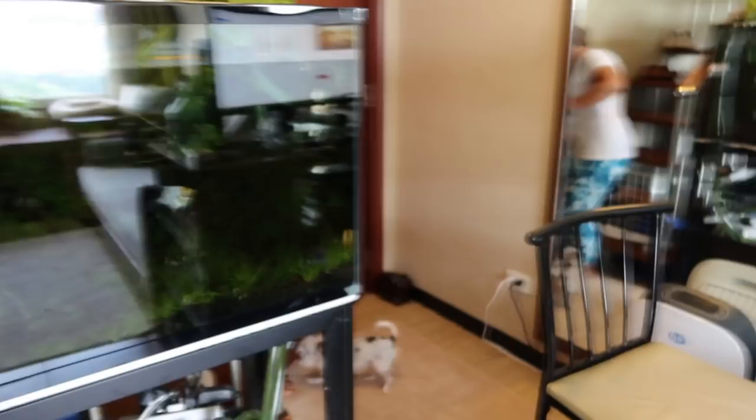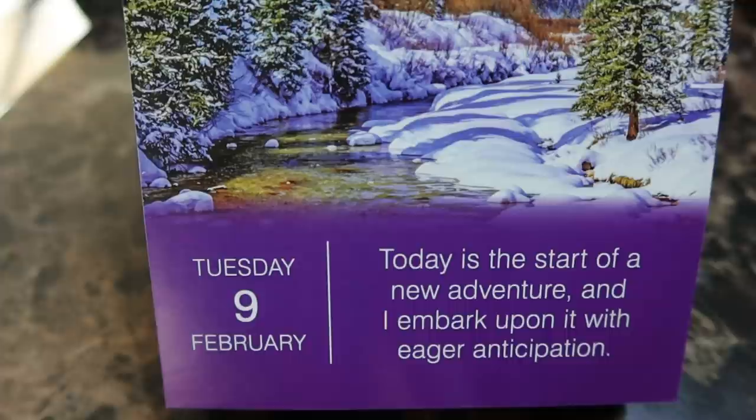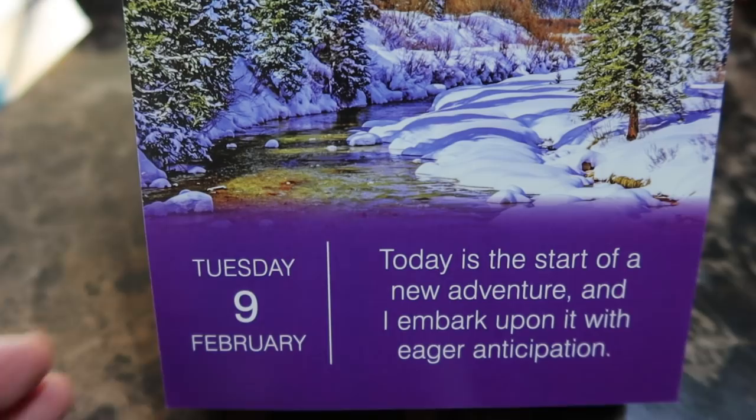Good morning Mabuhay squad! Brand new day — went for a 5K run this morning, I feel great. Cypher's awake. We have some positive affirmations to do. We've missed several days, so here we go: 'Today is the start of a new adventure and I embark upon it with eager anticipation.' I love that — treat every day like a new adventure.